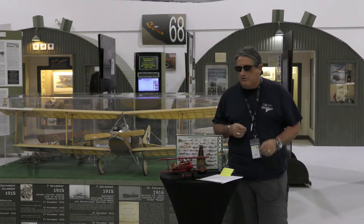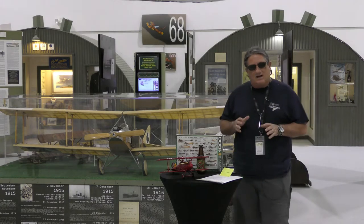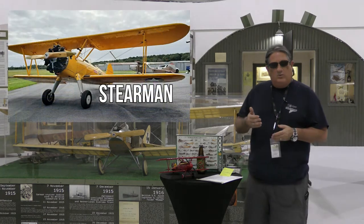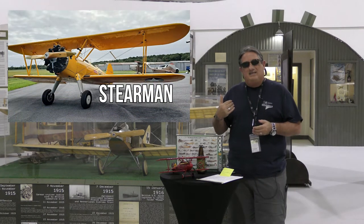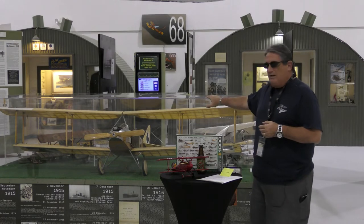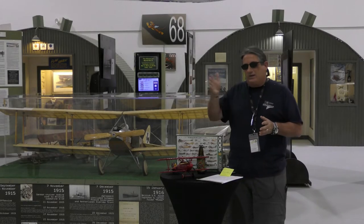We're gonna talk about the Albatross. It was the first successful two-seat biplane — a reconnaissance airplane, and it flipped the script. With the Stearman, the pilot is in the back seat and the observer or student is in the front seat. This flipped that, so the observer is in the back seat with a 7.92 millimeter machine gun, basically doing his observation work with a rear-firing gun.